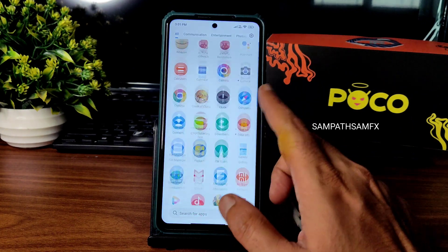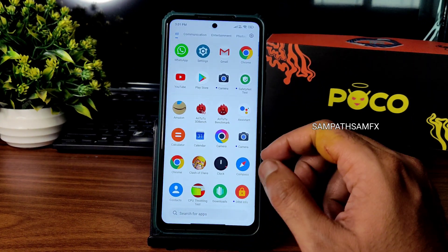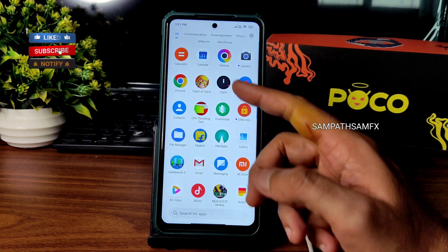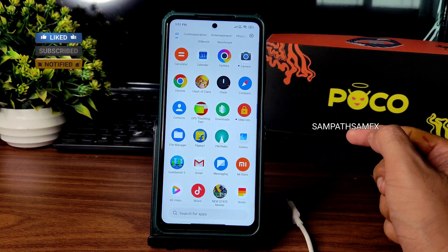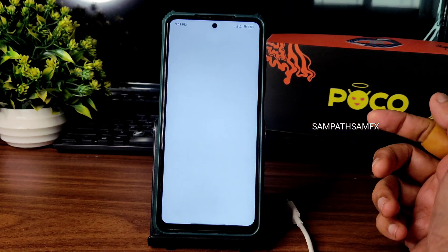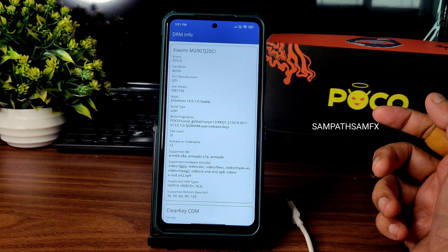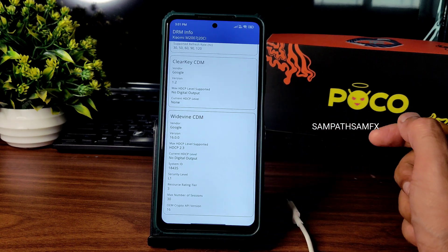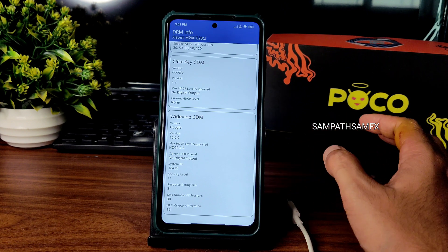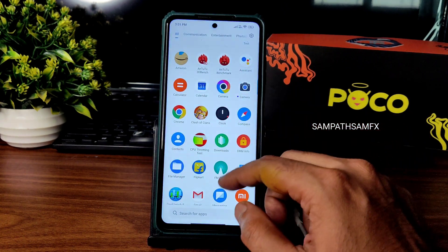The swiping and screen refresh rate feel fine. I also played Clash of Clans and PUBG New State — both are working fine. I'll be showing gameplay very soon. Before that, I'll cover some app reviews: DRM info shows Level 1 certification, so you can watch all OTT applications in HD resolution.